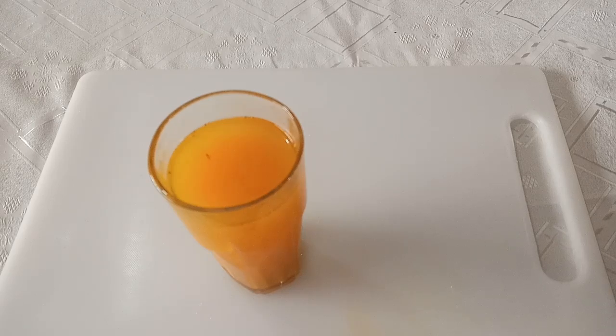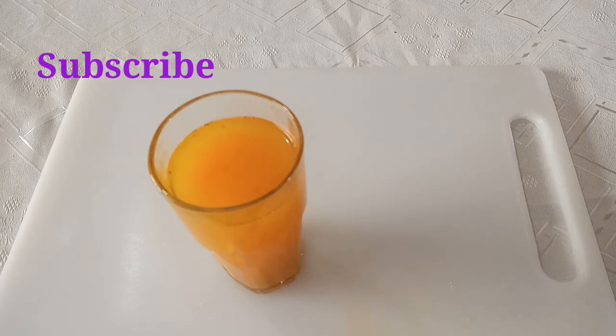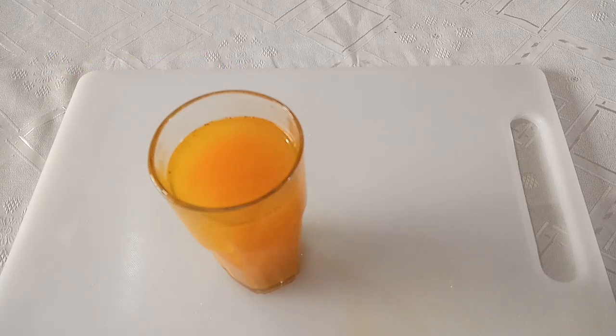That is how to make this turmeric drink that will help you so much. If you find this video helpful, give it a thumbs up. In case you have not subscribed to my channel, kindly do so by hitting the red subscribe button. Turn on the bell as well so you can be notified when I upload videos. I will see you next time.